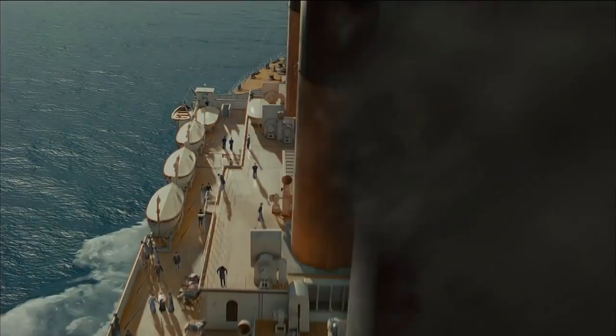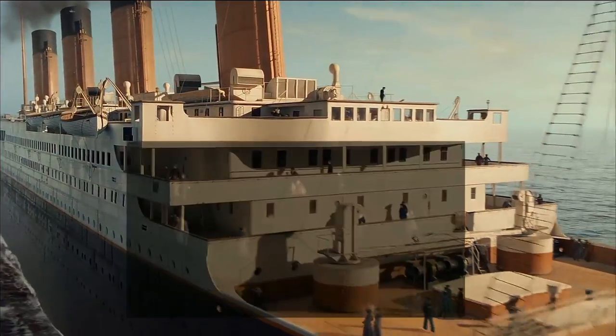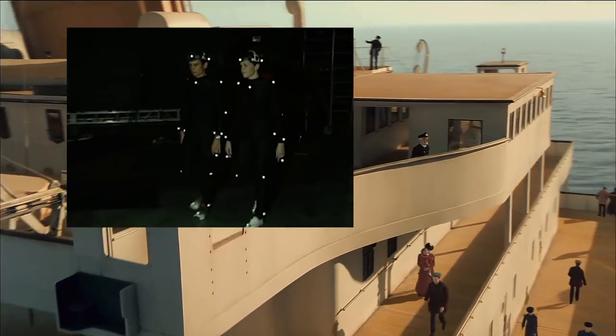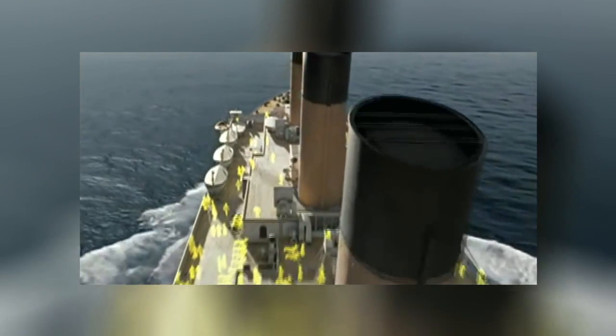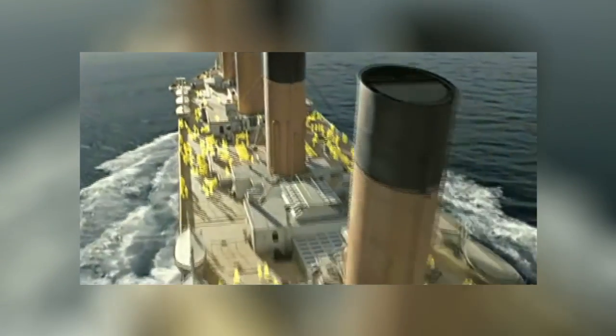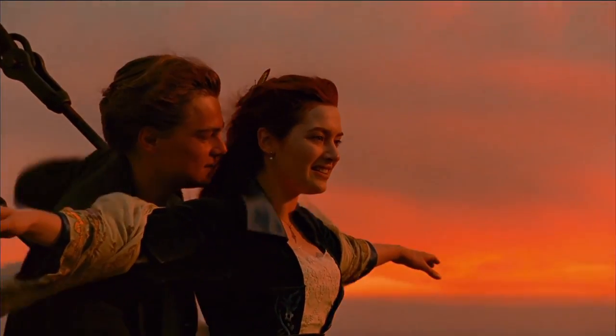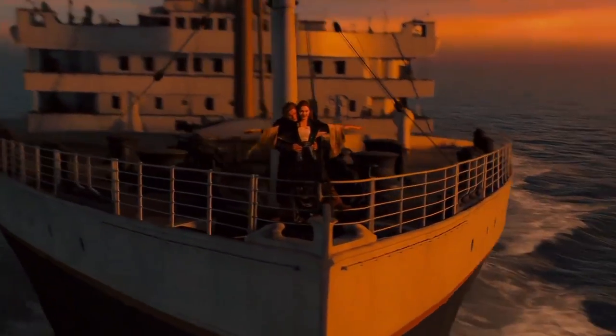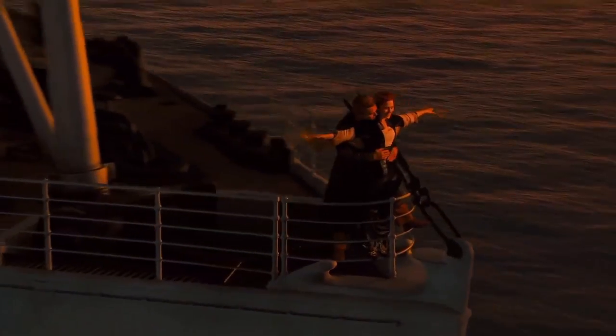They also added motion-captured digital people. Titanic was one of the first films to use mo-cap for stunts and additional extras, and in this particular shot they were used to populate the deck. A similar technique was used for the 'I'm flying' shot, but this time the turntable could rise and descend whilst turning. This gave us the lurching feeling of just how big the ship was, and just how vulnerable Jack and Rose were as they stood unknowingly perched on the edge of disaster.